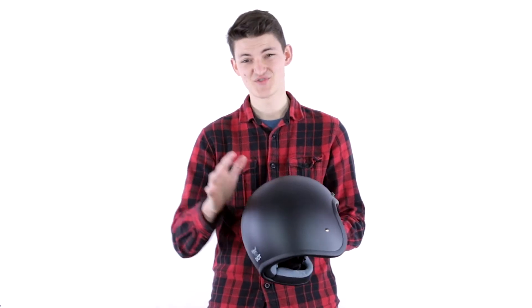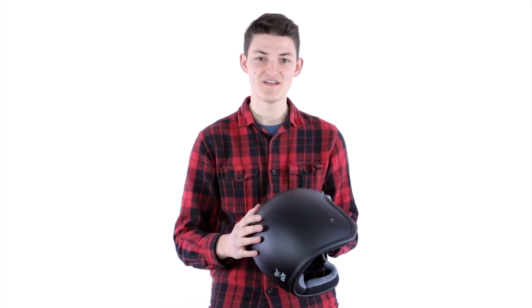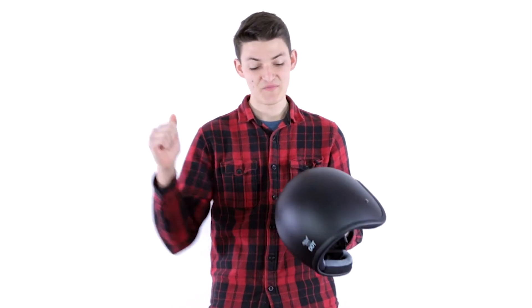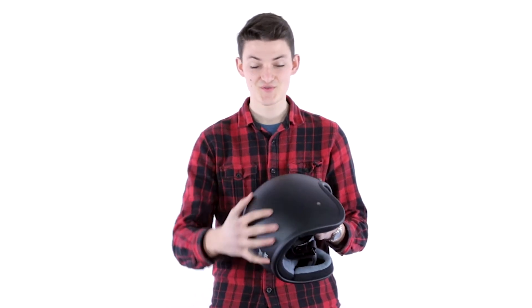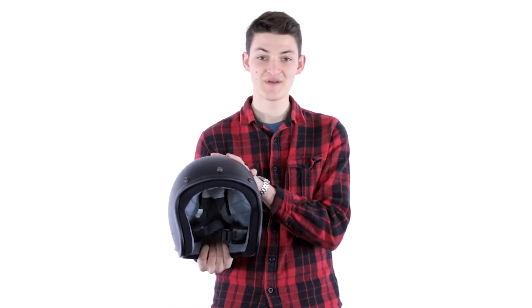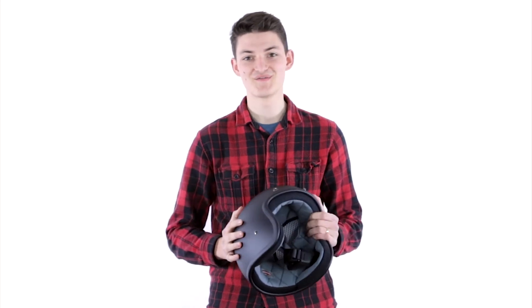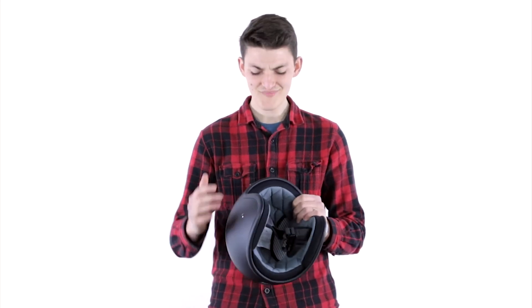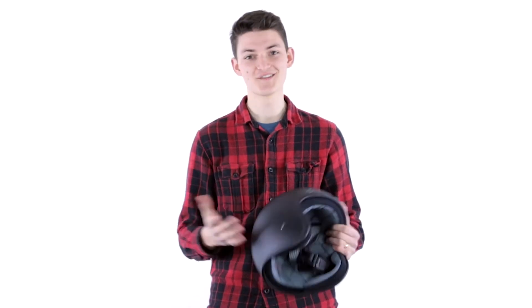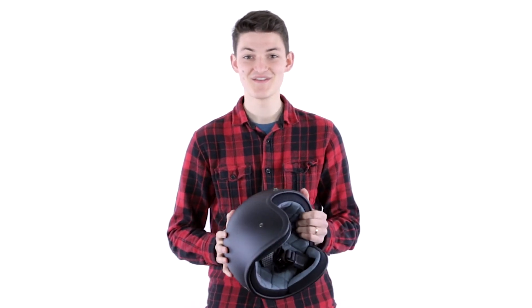Safety-wise, these are structurally equal to a full face where they are covered — the shell, EPS foam, and padding are all similar to what you'd get in a standard full face. So if you get hit in the back, you're going to be just as safe. But they're not equal in terms of coverage — obviously you have less in the front. The benefit is that airy feel, the wind in your face. The downside is weather: if air can get in, so can bees, rain, and hail. For some people that means goggles, glasses, a bandana, or even just growing a massive beard — you've got to decide what works for you.